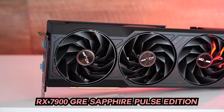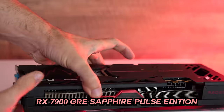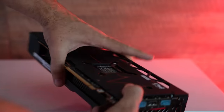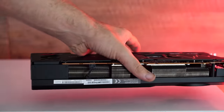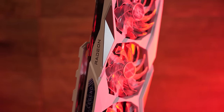Welcome back to Tech Yes City. We've got another RX 7900 GRE here because in today's video I tested out two different samples, just to give you guys a more accurate picture on what is going on exactly with the RX 7900 GRE — in particular, its memory and its memory bandwidth.